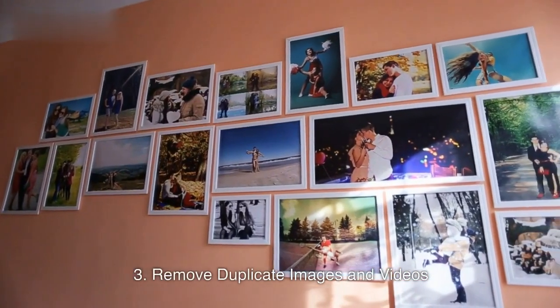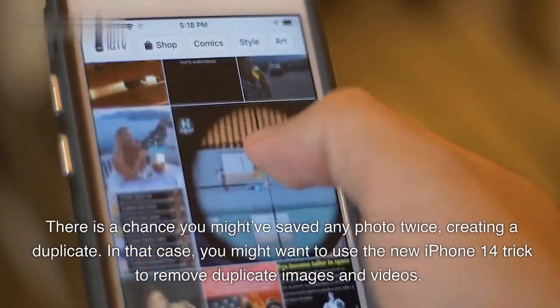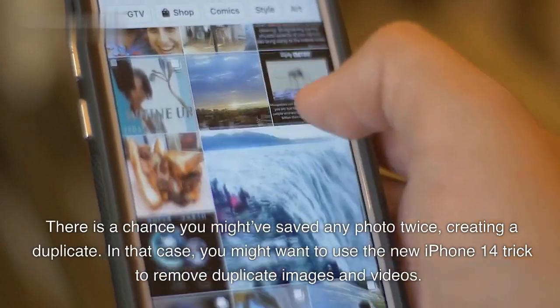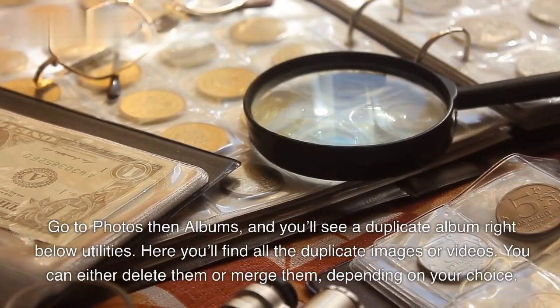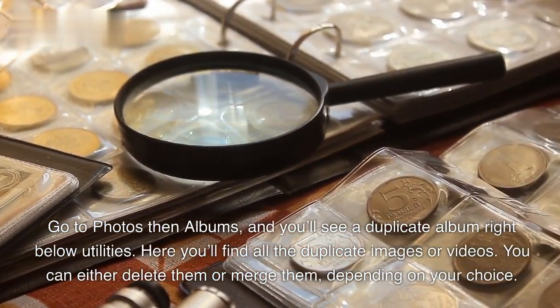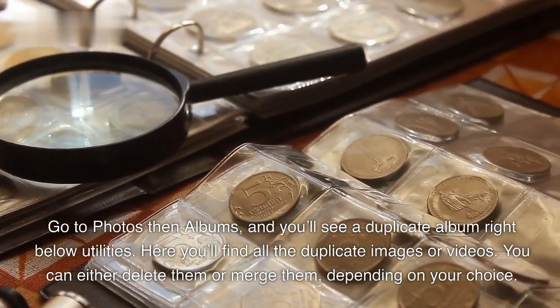3. Remove Duplicate Images and Videos. There is a chance you might have saved any photo twice, creating a duplicate. In that case, you might want to use the new iPhone 14 trick to remove duplicate images and videos. Go to Photos then Albums, and you'll see a duplicate album right below Utilities. Here you'll find all the duplicate images or videos. You can either delete them or merge them, depending on your choice.